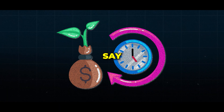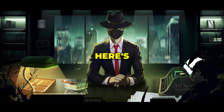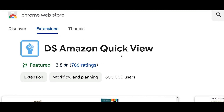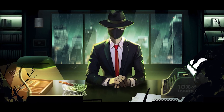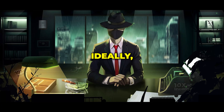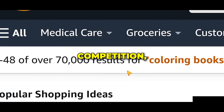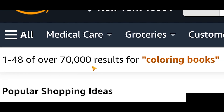But if you'd rather invest your time instead of money and want a free option, here's what you can do. First, download this free Chrome extension called DS Amazon Quick View. After that, go to Amazon and search for a broad topic related to your interest — for example, coloring books. You need to look at the number of results. Ideally, you want fewer than 1,000 results to indicate lower competition, but right now we have over 70,000.